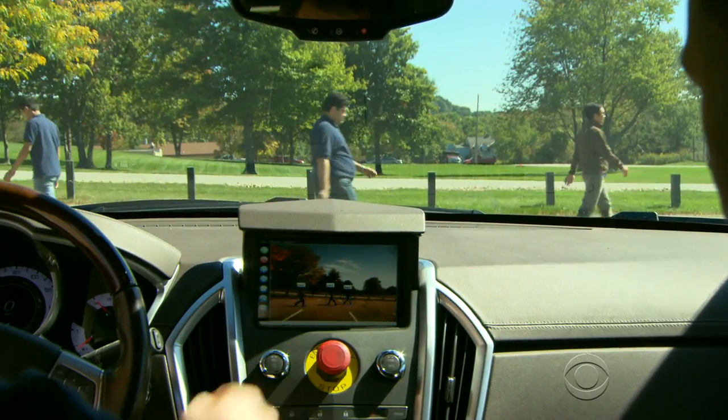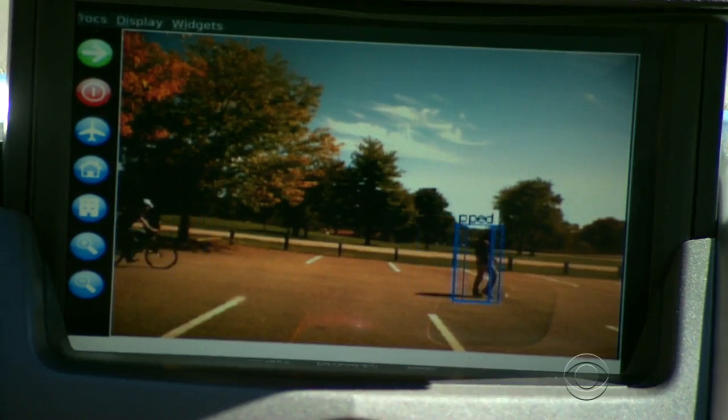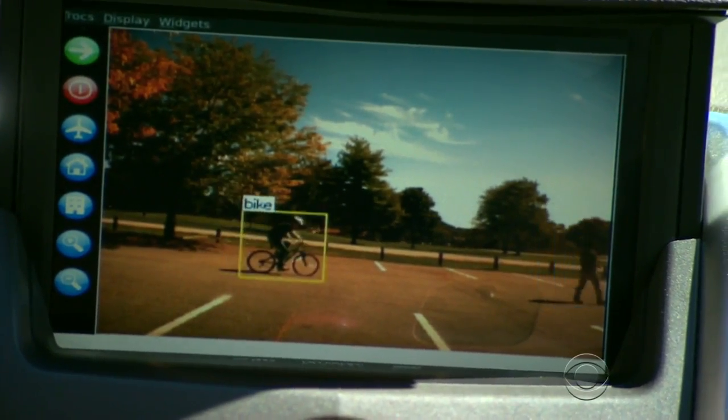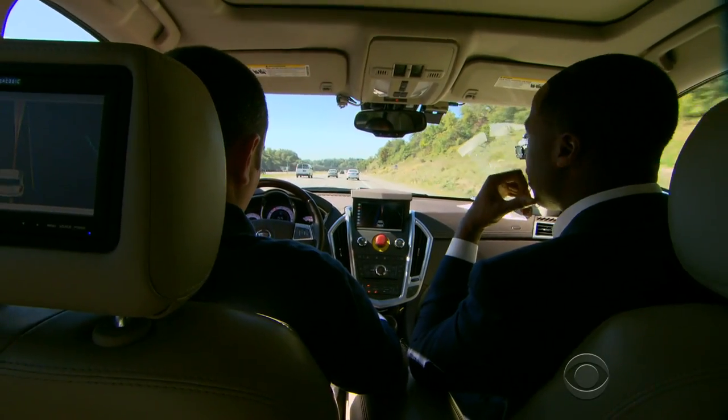Now we're actually showing you what it looks like from a camera view. So not only can we detect certain things, now we're classifying objects. This is a pedestrian. Now there's a bicyclist.